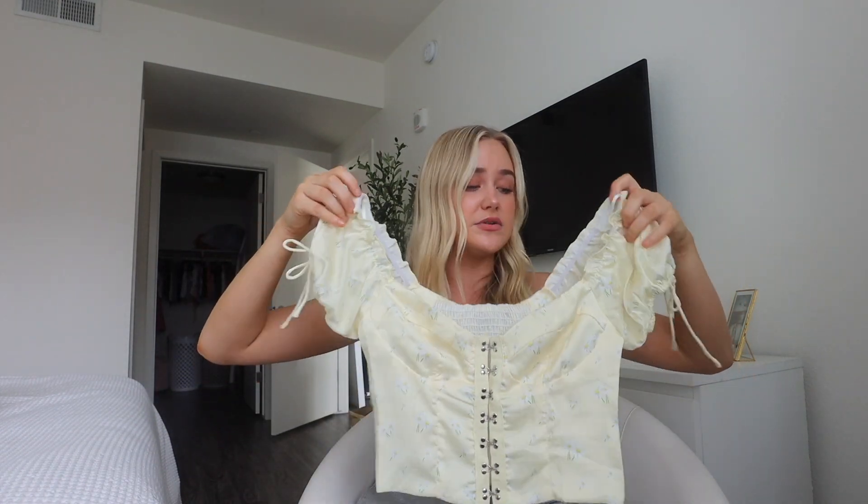This top is so adorable — again with the girly theme. It's this baby pale yellow corset-style top with some flowers on it and little buttons that go down. I just think this is like the sweetest, most romantic top. This on a date or getting dinner with friends — I just think this is the most sweet, adorable, cute top. I think it's everything and more.